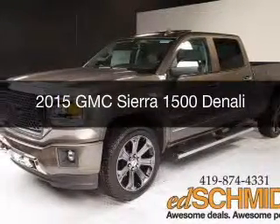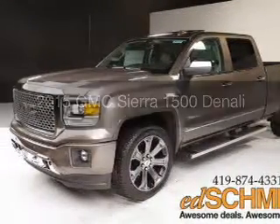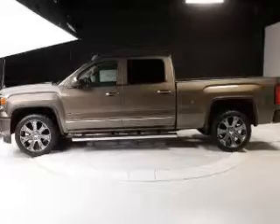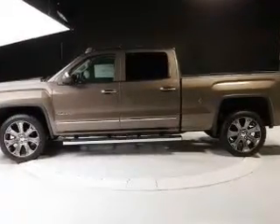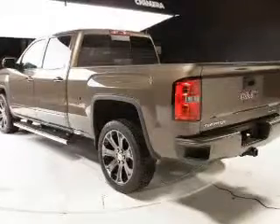This is a new 2015 GMC Sierra 1500. It's powered by 4-wheel drive, a 5.3-liter, 8-cylinder engine, and a 6-speed automatic transmission.